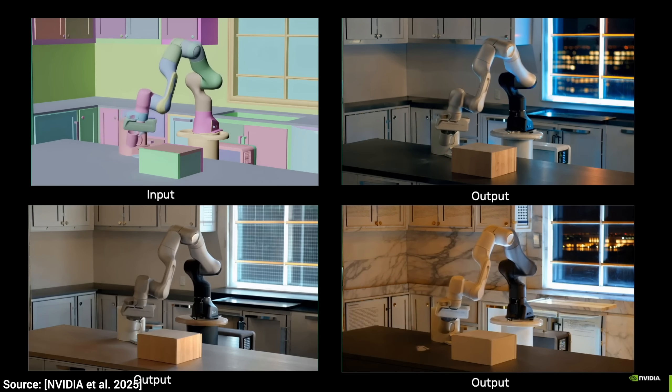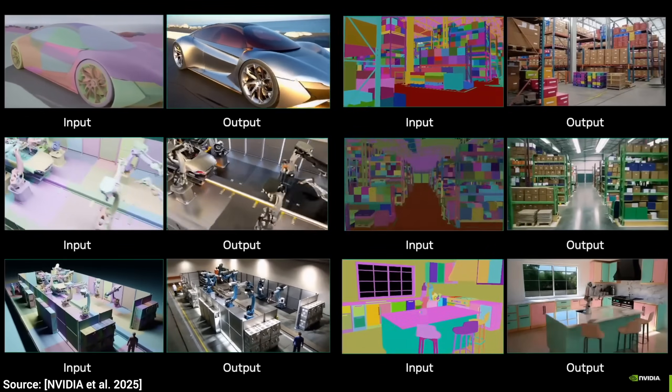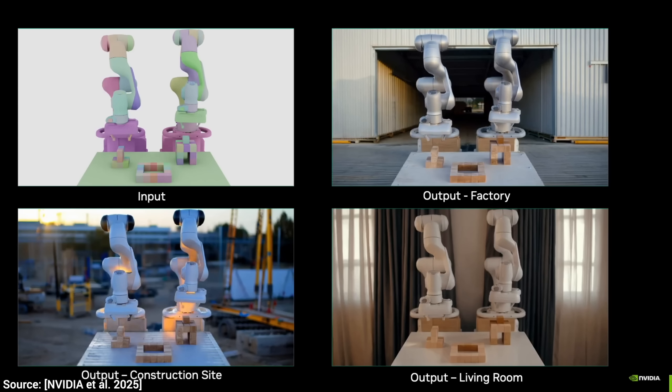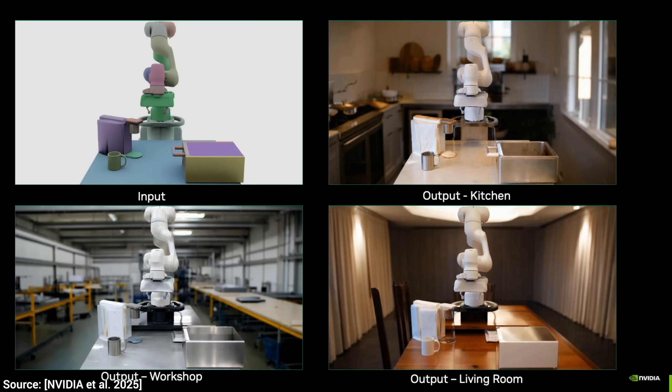This is called Cosmos Transfer, and it is absolutely mind-blowing. It is available right now for all of us to try, and Nvidia did not keep this to themselves — the code is available right now. And what you saw was just scratching the surface.